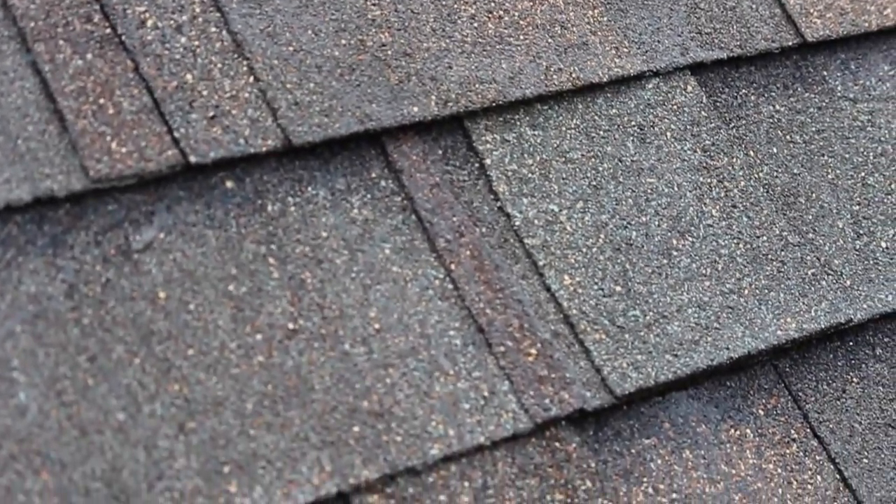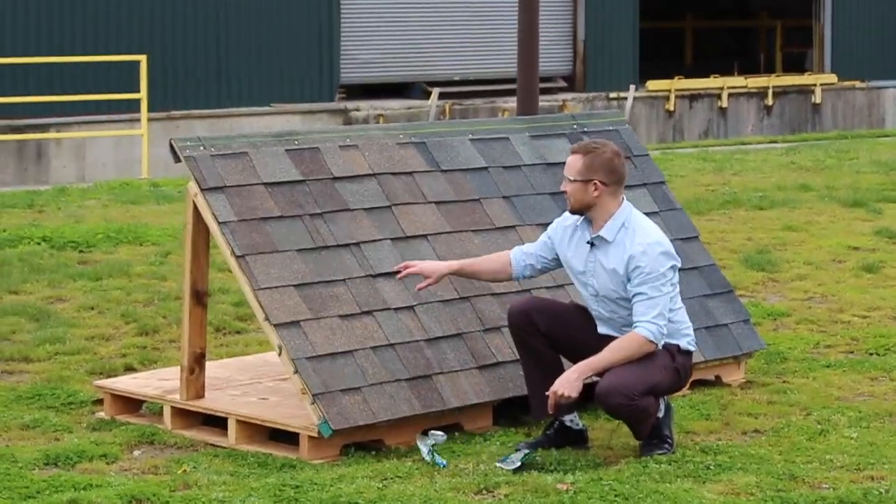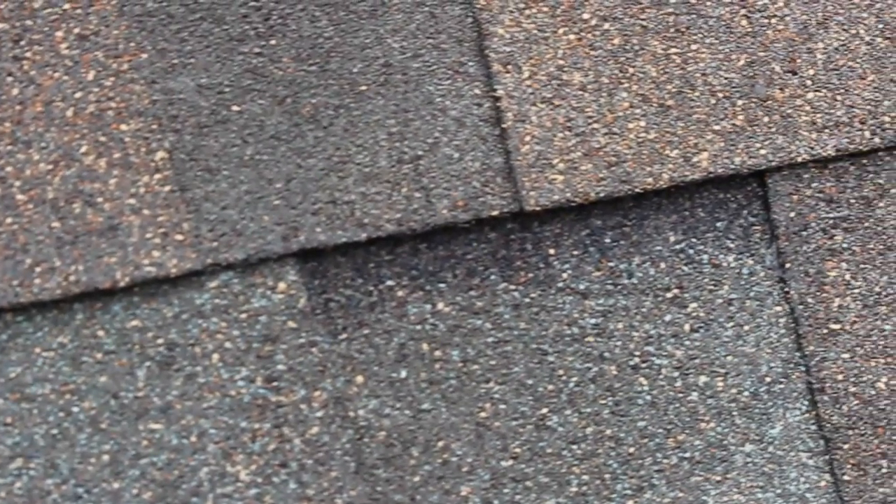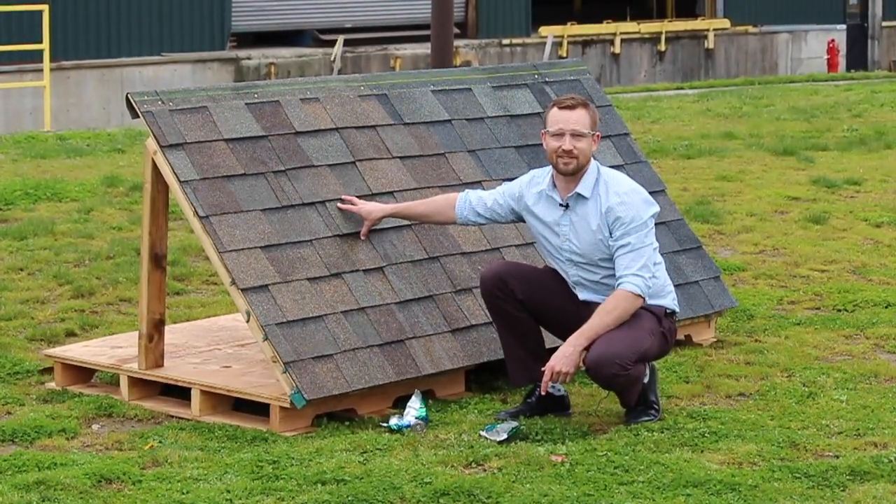All right, so as you saw, we just shot two full 12 ounce sodas into this at 100 miles an hour, and if you look, there's no damage to the shingle. It's a pretty impressive test and a true testament to the product's performance.